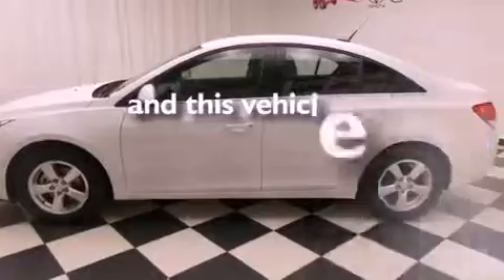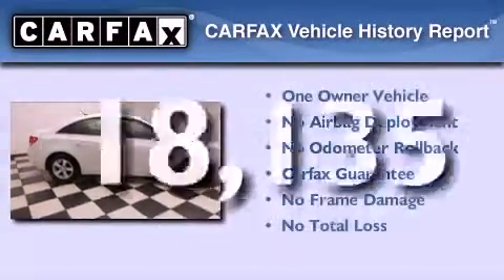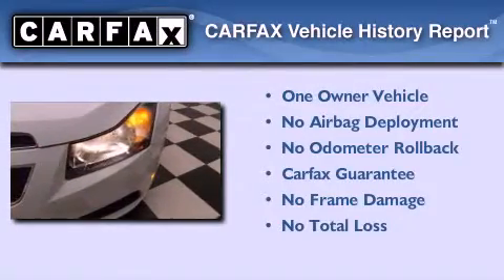This vehicle has less than nineteen thousand miles. This Chevrolet has had only one owner and it qualifies for the Carfax buyback guarantee.